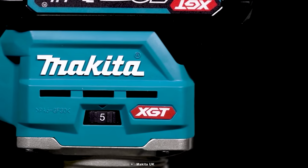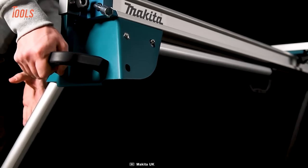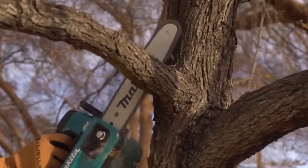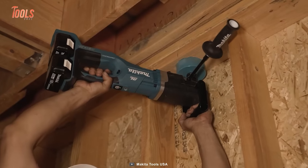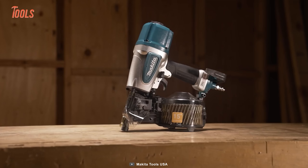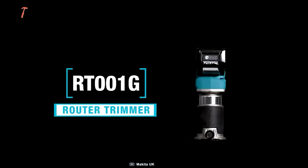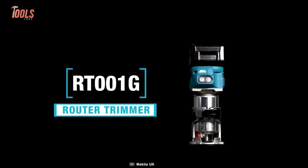Makita Power Tools are favored by DIY enthusiasts and professional woodworkers alike, due to their innovative designs and reliable performance. Now let's see Makita's woodworking tool lineup.